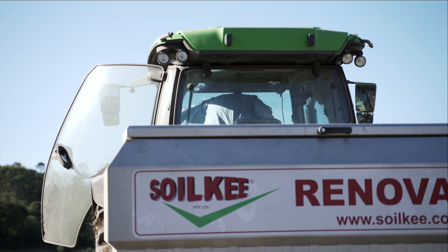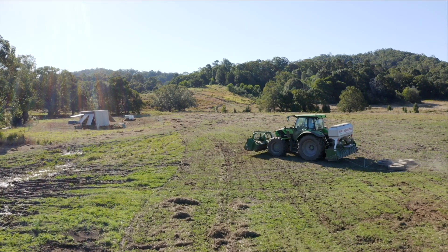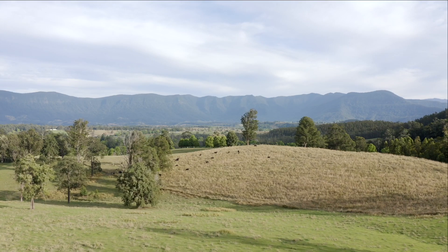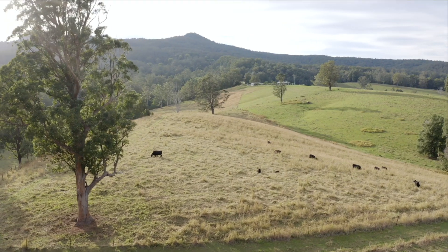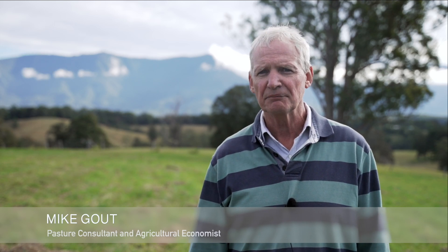There's a lot of paddocks in the area not as productive as what they could be. A lot of farmers seem to rely on the good rainfall during the summer period, but during winter things die back and cattle have to be sold off or they just lose condition and wait for the wet season again. So there's an opportunity here to improve pastures. We can do a lot to improve the soil, which is really beneficial to the long-term sustainability of livestock production in the Tweed, but it's also important that to be sustainable you've got to be economically viable.